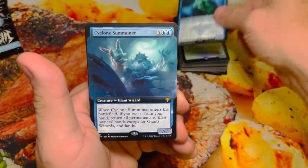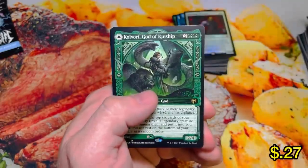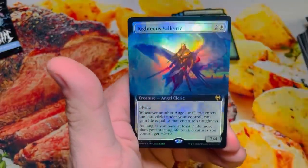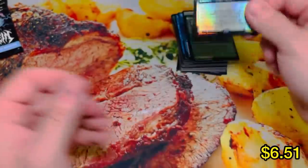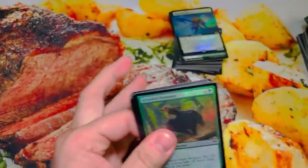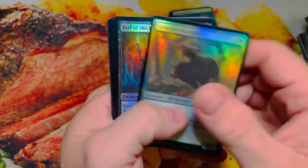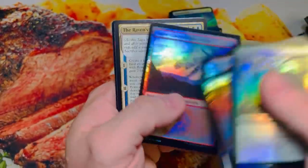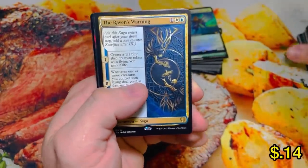Sage of the Beyond. Cyclone Summoner. Champion. Kulvorri, God of Kinship. Kul and another Righteous Valkyrie Extended Foil. Last pack of the box here — hope you guys have enjoyed this one. It's been a long time since we've done one of these Kaldheim Collector Booster Boxes.